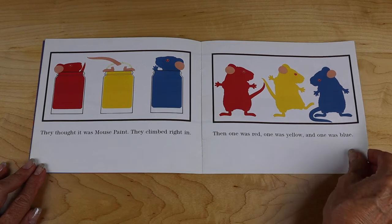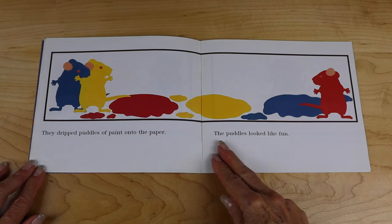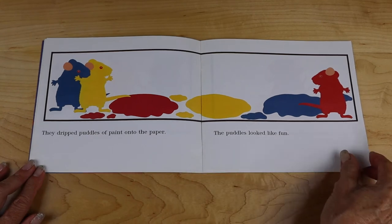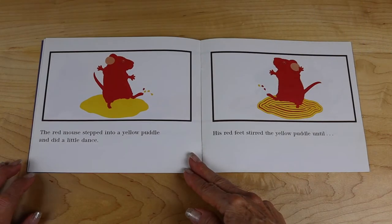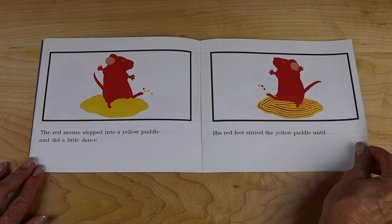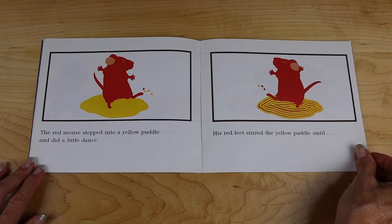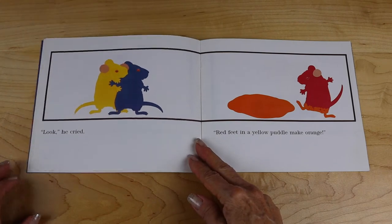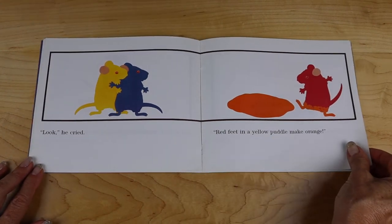Then one was red, one was yellow, and one was blue. They dripped puddles of paint onto the paper. The puddles looked like fun. The red mouse stepped into a yellow puddle and did a little dance. His feet stirred the yellow puddle until... "Look!" he cried. "Red feet in a yellow puddle make orange."